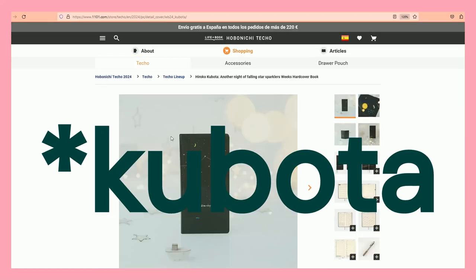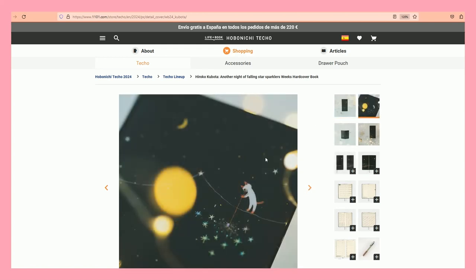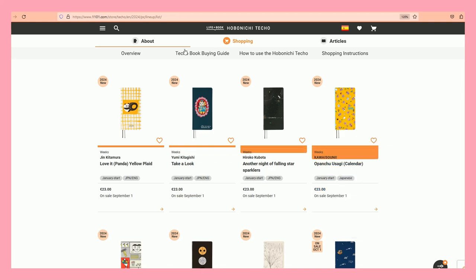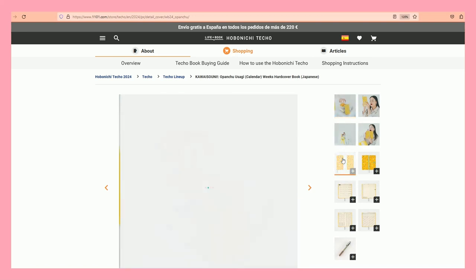Next one — another Hiroko Kubata. Last year we had something about lights... this one is called Another Night of Falling Stars — we love short, concise names. Not getting this one; I find it's too dark for me, so I'm discarding it.